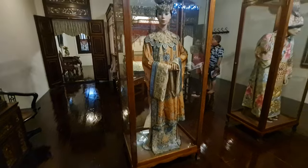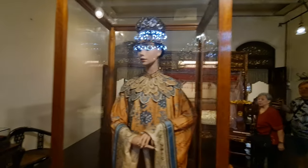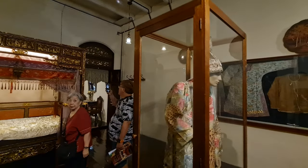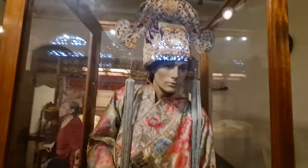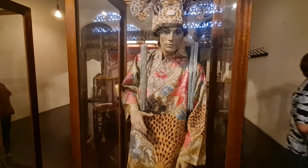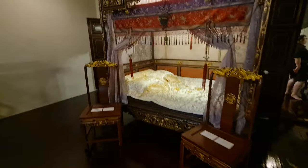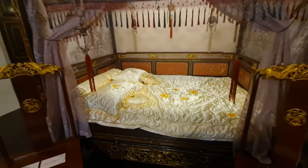One of the most impressive rooms on this floor is the bridal chamber, which was where the bride and groom would spend their first few nights together after their wedding. The room is adorned with intricate carvings, beautiful textiles, and colorful tiles, which are typical of Peranakan design. The bridal chamber also has a large four-poster bed, which was considered a symbol of wealth and status in the Peranakan community.